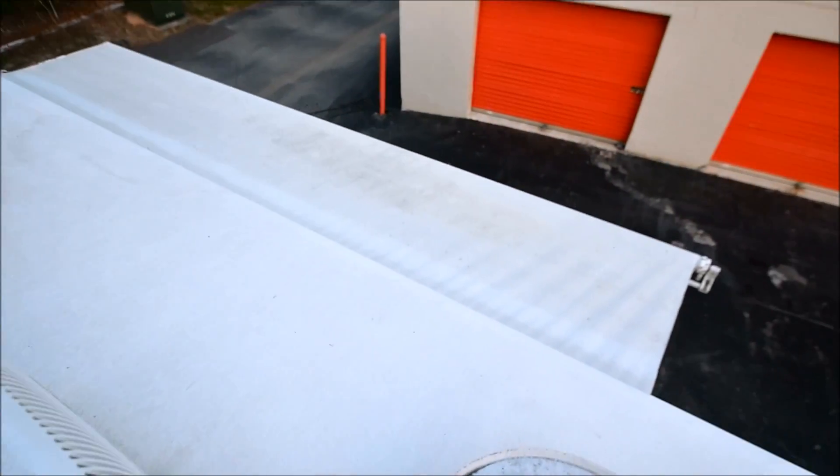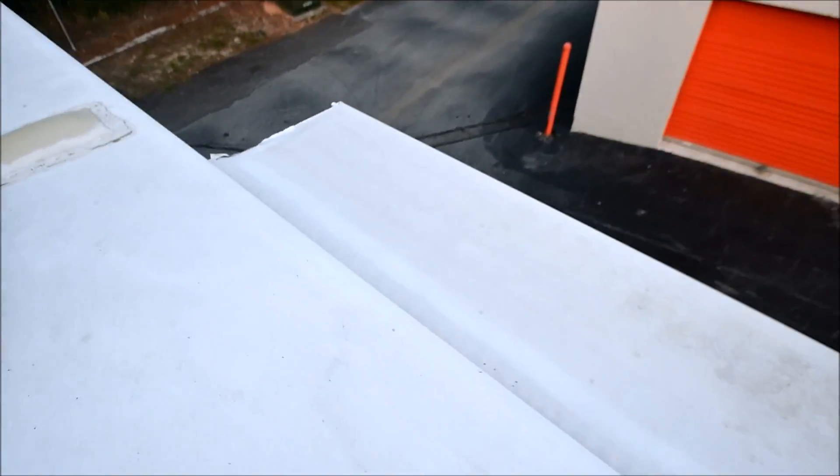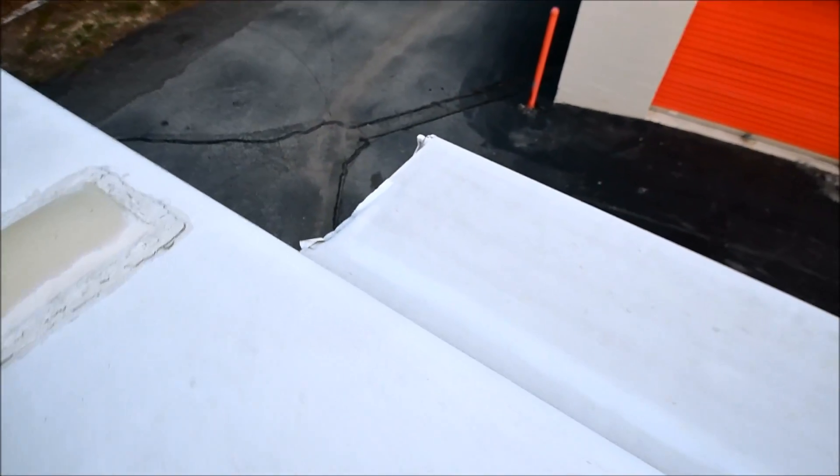Slide-out toppers look pretty good. Over here it's been repaired with some slide-out topper repair tape, but the overall condition of that topper is in excellent shape.